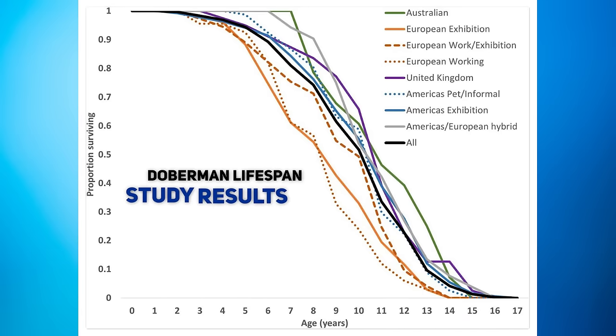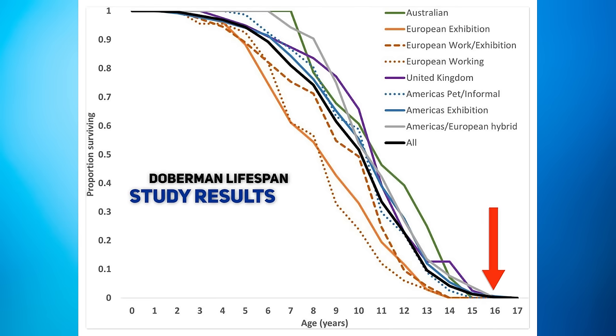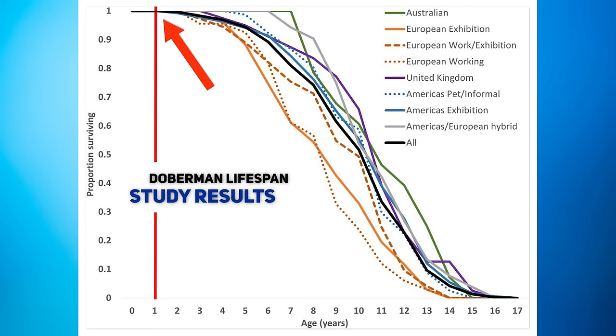You focused on lifespan for the different types of Dobermans, and this chart tells us a lot. Tell me what we see. So this is a survival curve. On the X axis horizontally are the ages at which the dogs died, and on the Y axis vertically is 0 to 100% — the percent of dogs that survived. At age one, all dogs of all lines are still surviving, which is generally what you'd expect. But the interesting thing is where it starts drifting apart — all the different lines have different survival curves.